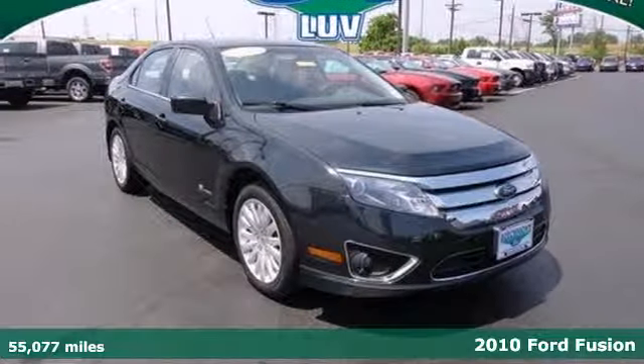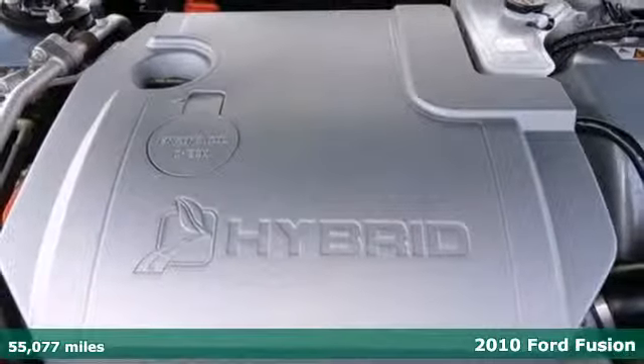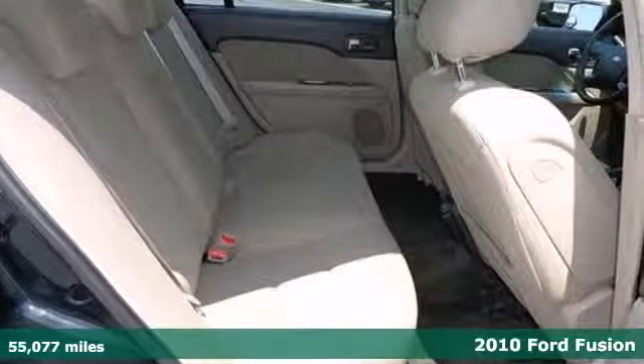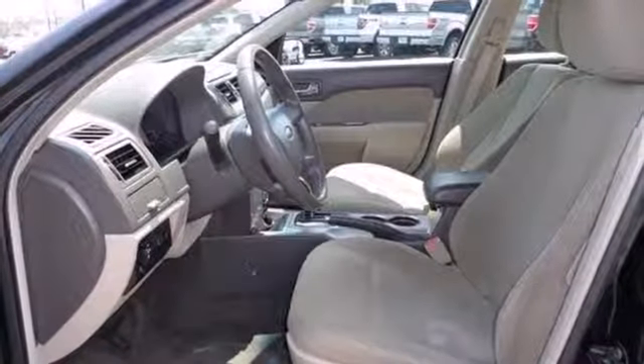Here's a 2010 Ford Fusion. Roomy and refined, the Fusion has standard features including one-touch power windows, four-wheel ABS, tire pressure monitor, and four-wheel independent suspension for an incomparable ride.